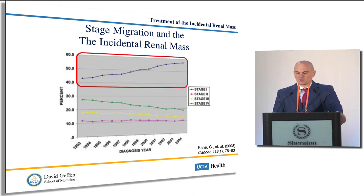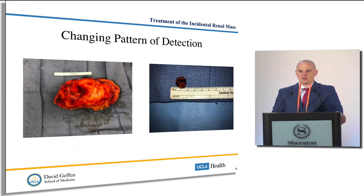But we still see large tumors. This is the same day in the OR for me where we have a 20-something centimeter kidney tumor, but these are few and far between now. For every five of these we see, we see ones which are these small, tiny tumors, which have a lot more treatment options available to them.